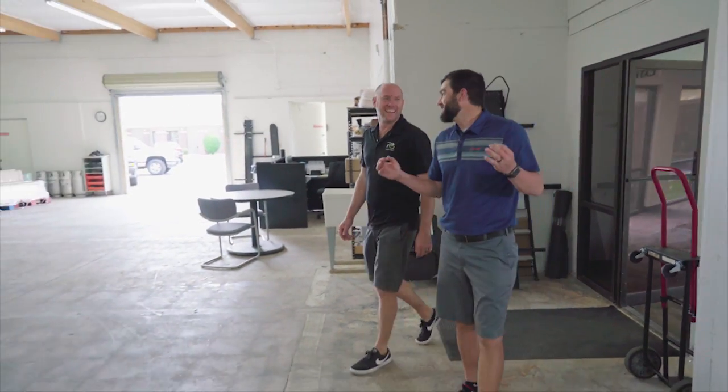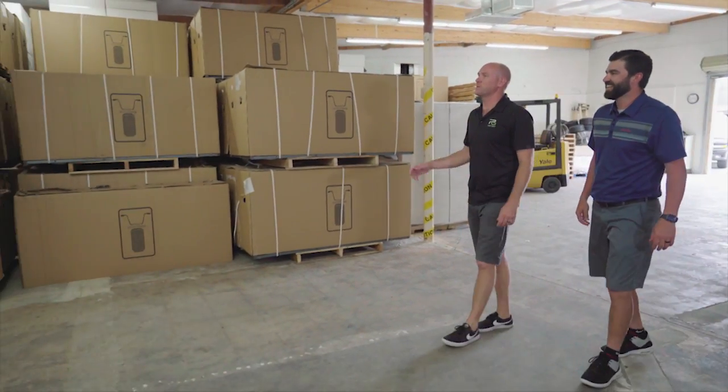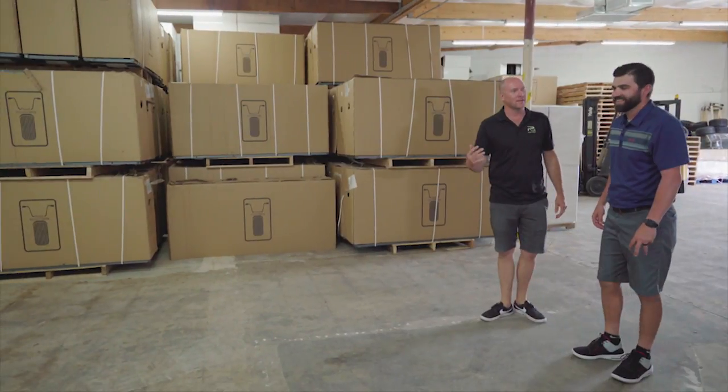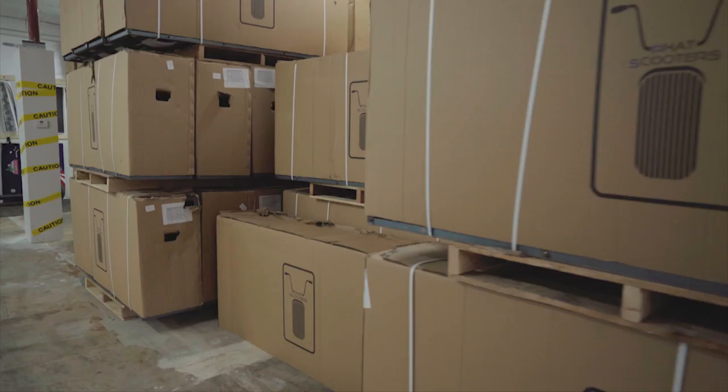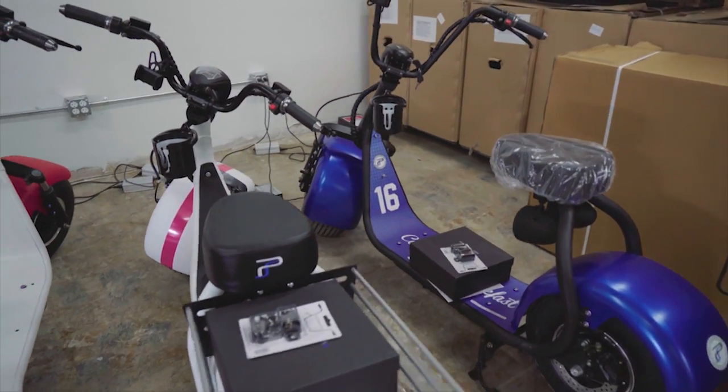I can smell it — this is where the magic happens. This is the magic house. This is where we store the scooters, we build them, we customize them, and we create your ride. From the ground up, we've got the frames over here that come to the production line, and we get it going.